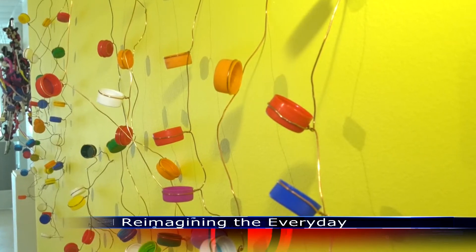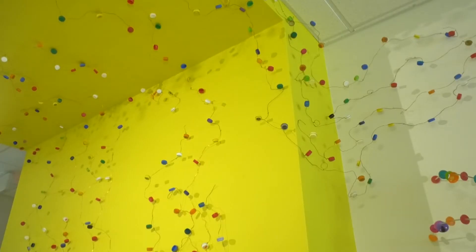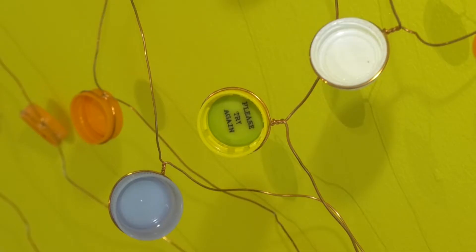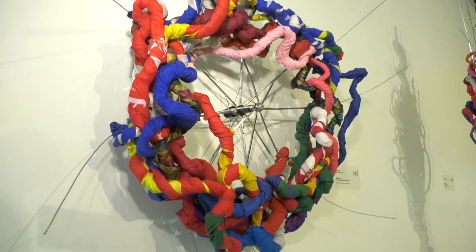Something about Janet Nolan's 'Please Play Again' seems familiar. Maybe it's how the copper wire climbs up the wall like a kudzu vine, or maybe it's the bottle caps that make up the leaves. As you can see from our exhibit, 'Reimagining the Everyday,' she uses bottle caps, different discarded objects, umbrellas. And with her work, she celebrates recycling.